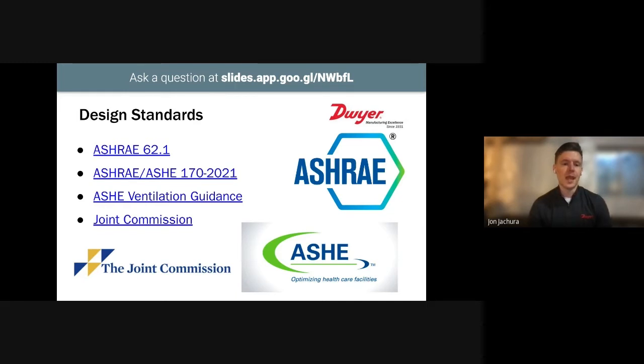Who really sets the standards? ASHE, which is the American Society of Healthcare Engineers, has publications dictating guidelines on environmental parameters, HVAC, and healthcare facilities. But what most hospitals actually follow are the Joint Commission standards. The Joint Commission is an independent entity, and the U.S. government actually requires hospitals to have a Joint Commission accreditation in order to receive Medicaid and Medicare reimbursements. I'll be referencing ASHRAE 62.1 and ASHRAE 170 throughout this presentation.